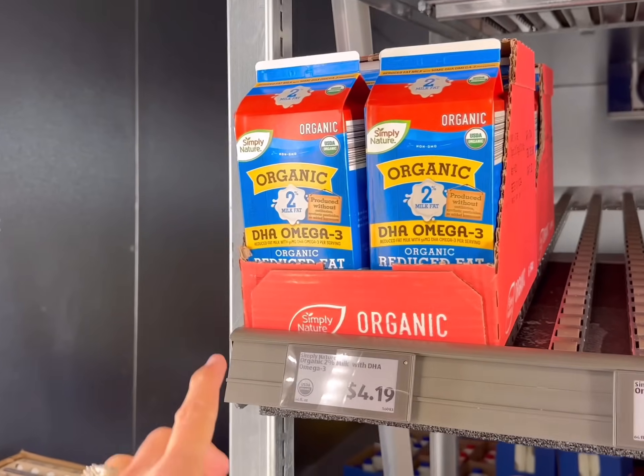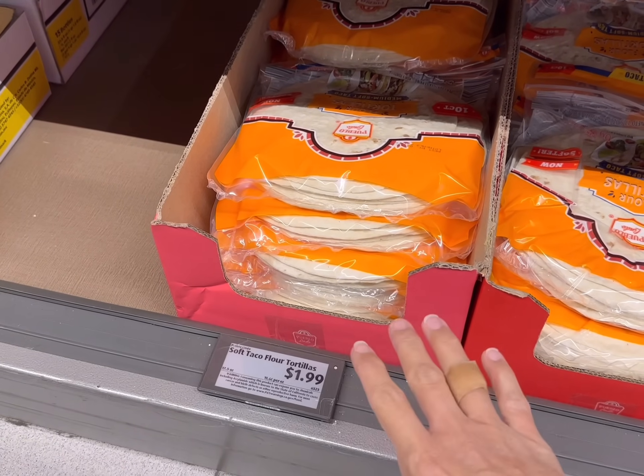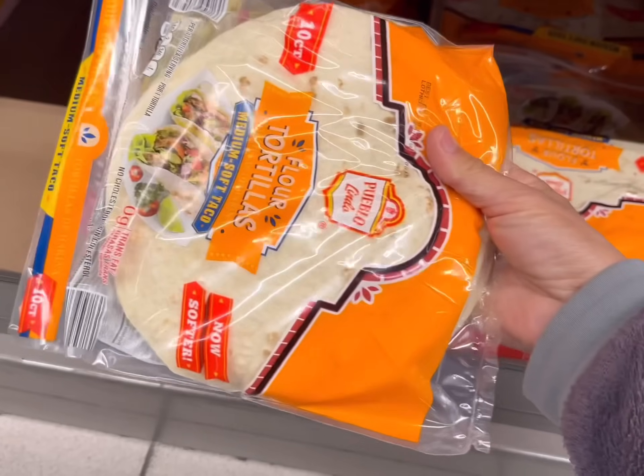I can't forget the milk. I'm going to get a couple of our favorites here for $4.19 — luckily they have it today. I'm making some taco shell bowls and I like to use these large flour tortillas. These are medium soft taco size, so this should work well, and they're $1.99 for a 10-count.